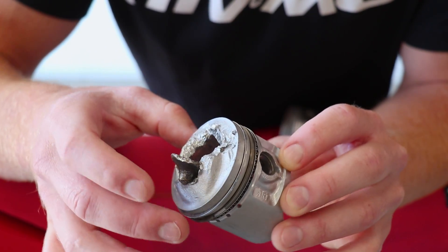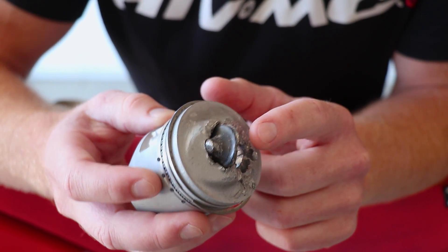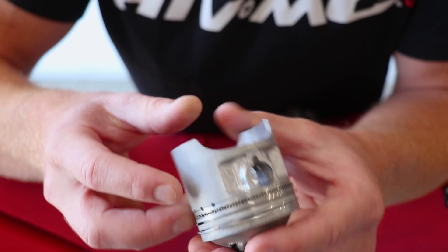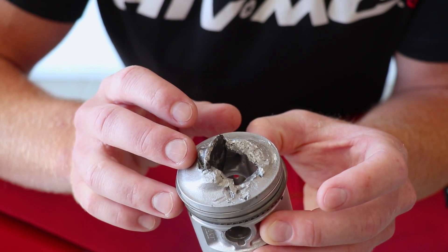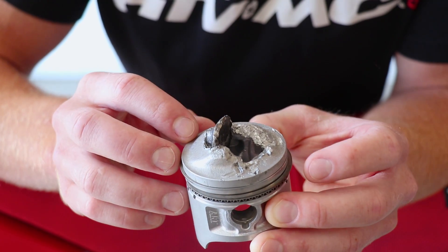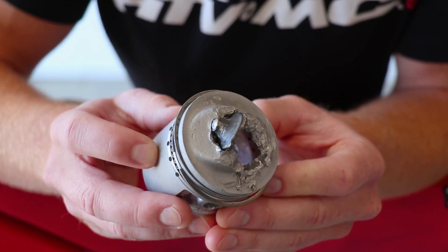I bought this bike all blown up. The valve snapped off and lodged into the piston, making a big hole in the piston. No idea why that happened — probably just a kid running it into the ground. This stuff happens. So that's what it looks like when a valve breaks.